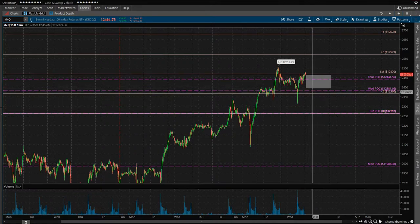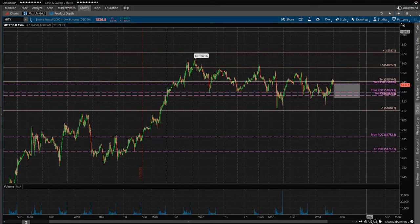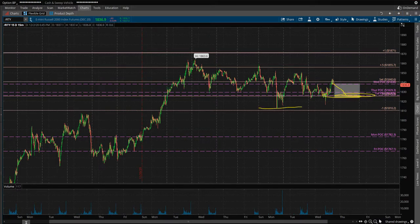NQ is almost identical — healthy box to the downside, same types of structure. YM is a little different; it has structure at the plus 0.5, no structure at the plus 1. This also has a decent opportunity for an 80% roll. I like the demand pockets on the negative 1 and the negative 1.5. And then you've got RTY, almost identical to YM, looks very similar, also has the opportunity for an 80% roll as well, with pockets of demand there and pretty good structure at the plus 0.5.